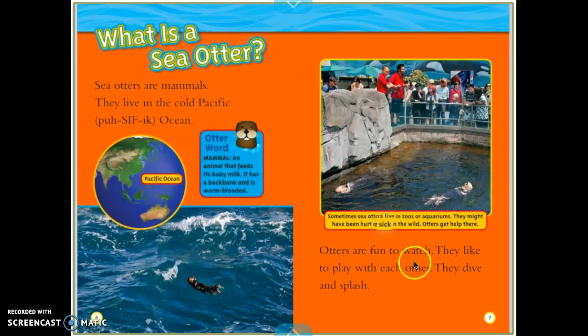Otters are fun to watch. They like to play with each other. They dive and splash. Today's focus will be captions. So right here, you'll notice there's a photograph, and underneath it, in little print, there are some words that talk about the picture. Sometimes sea otters live in zoos or aquariums — they might have been hurt or sick in the wild, and otters get help there. Captions are words that tell about the picture in the nonfiction book.